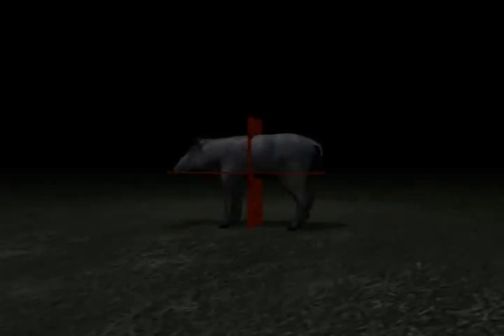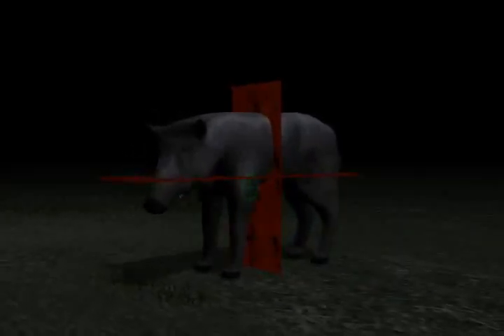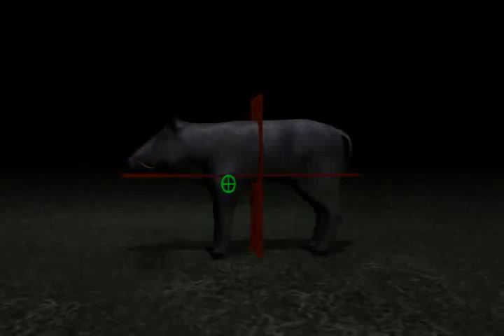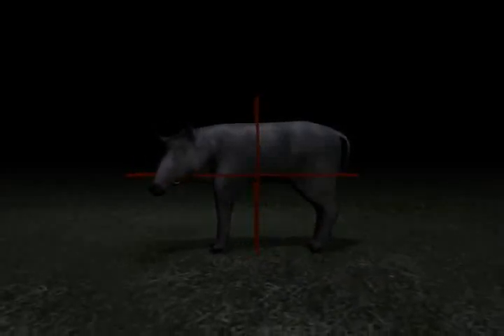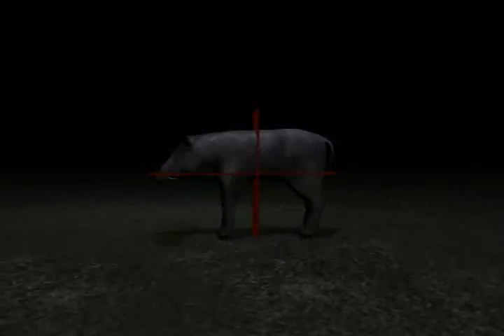Let's talk about shot placement on wild hog. I find it helpful to divide the pig in half both horizontally and vertically — that gives you four quarters. It does you absolutely no good to shoot the back half of a pig. The hams are some of the best meat on the pig and you wouldn't want to fire a round through both hams. So you concentrate on the front half of the pig. The lower half of that front half is where the heart is located, right directly behind that front leg. It can be a difficult shot — if you shoot low you'll break a leg and the pig will run off on three legs and you'll never find that hog.